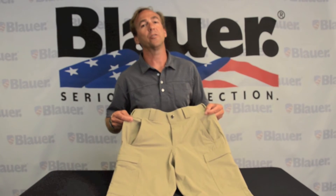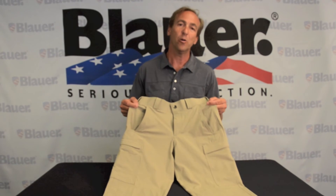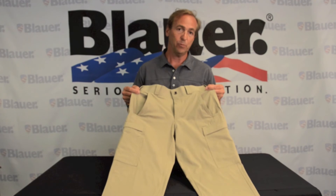Our new tactical trousers are also available in women's sizes and can be found at authorized Blauer distributors, or check online at Blauer.com. I'm sure you're going to love these.